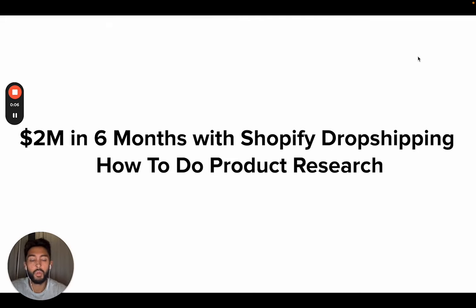Hello ladies and gents, I hope everyone is doing well. This video is going to be about how to build million dollar brands and how to find million dollar products.